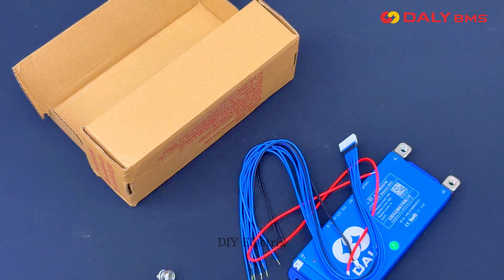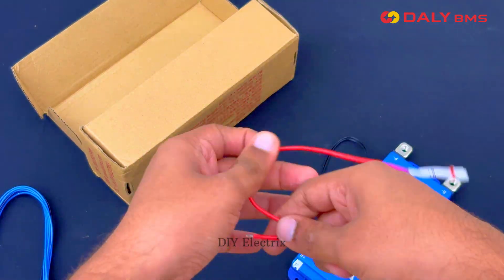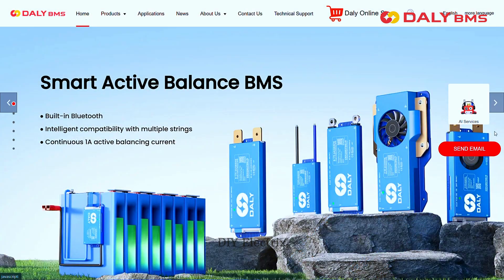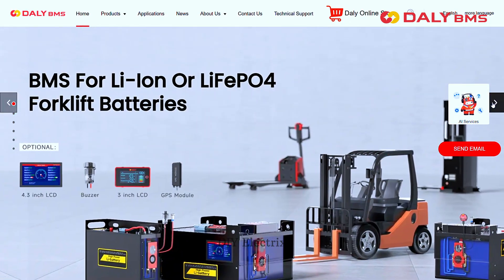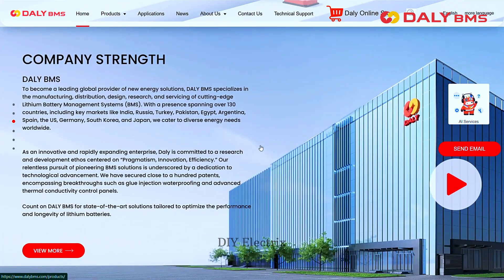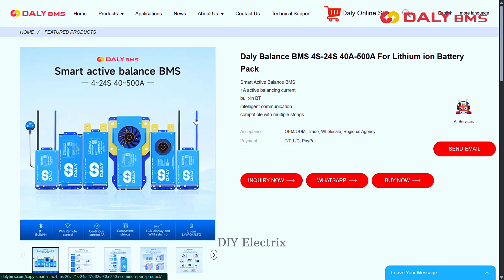It is a powerful and intelligent battery management system designed for lithium iron phosphate and lithium-ion batteries. It supports 4S to 24S configurations and is available up to 500 ampere versions, making it ideal for a wide range of applications including electric vehicles,